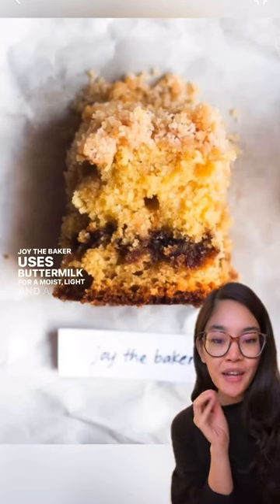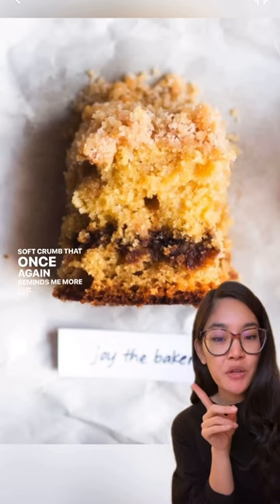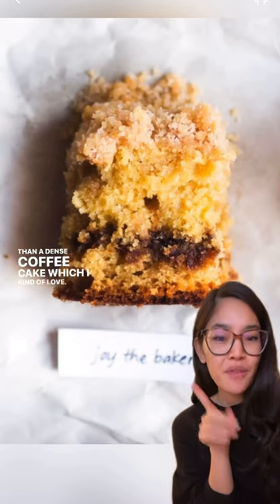Joy the Baker uses buttermilk for a moist, light, and airy soft crumb that reminds me more of yellow cake than a dense coffee cake, which I kind of love. Love the amount of crumb topping here.